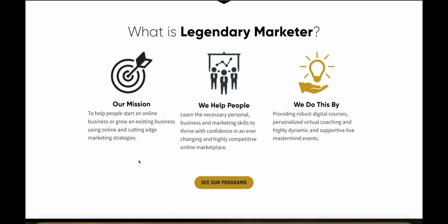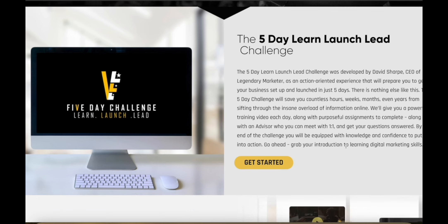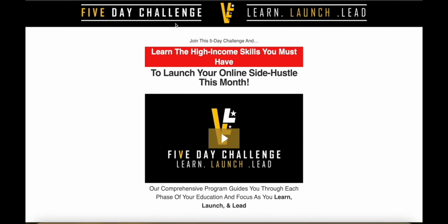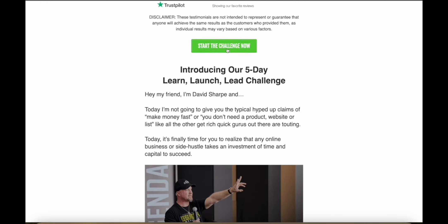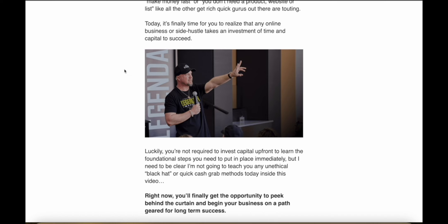Legendary Marketer is easily one of the best affiliate marketing and online business training programs on the entire internet. They're on a mission to help people start a new business or grow their existing online business with cutting-edge marketing strategies. They offer lots of different products for coaching and training, including a five-day Learn Launch Lead challenge where you actually get started setting up your business in just five days. It's only $5, and you're going to learn tips and tricks from David Sharp, who has made over $200 million in sales online through affiliate marketing and course sales.